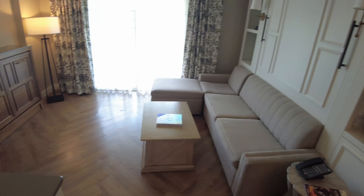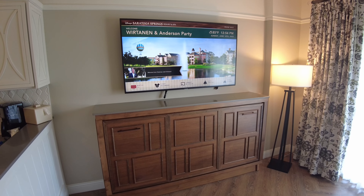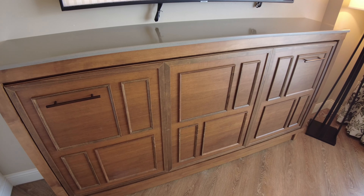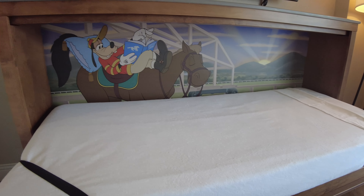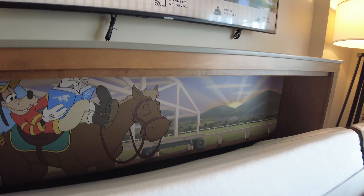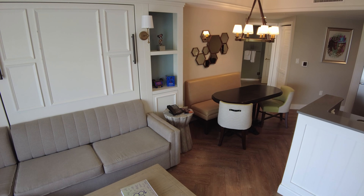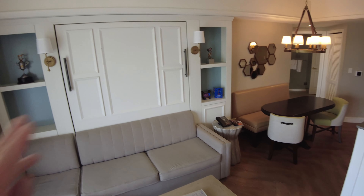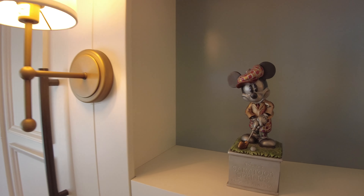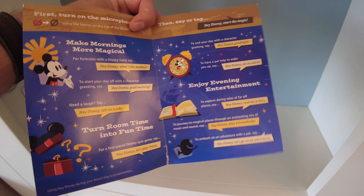Now let's check out the living room. It features a very large flat-panel TV, and underneath there's a fold-down bed — a twin size — with a fun Goofy graphic on it. This bed is very easy to pull down and even easier to put back up. Facing the TV is the couch, which also pulls down to a queen-size bed. To the side of the bed there's a statue of the Big Cheese golfing, and down below is one of the new Hey Disney devices with information on how to use it.